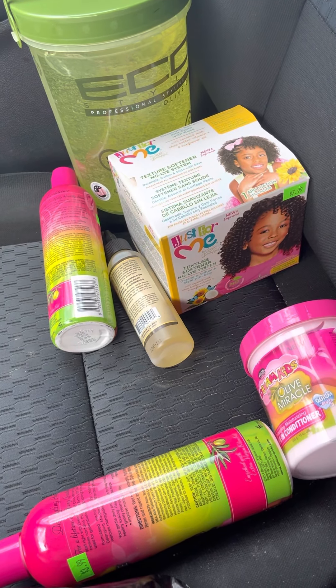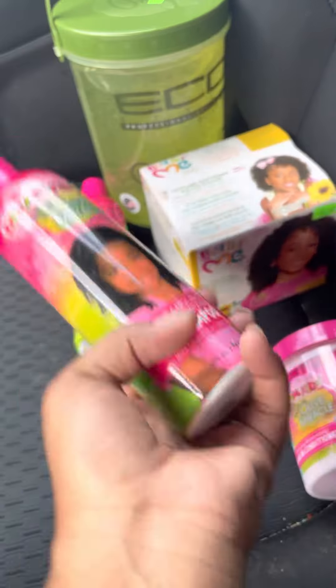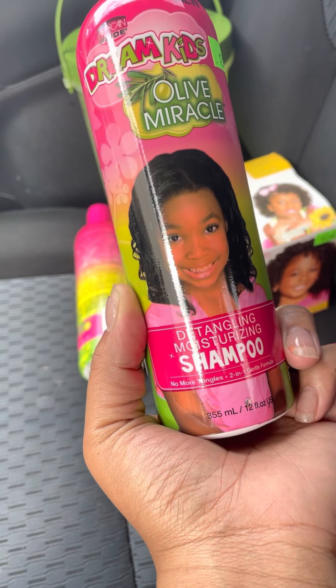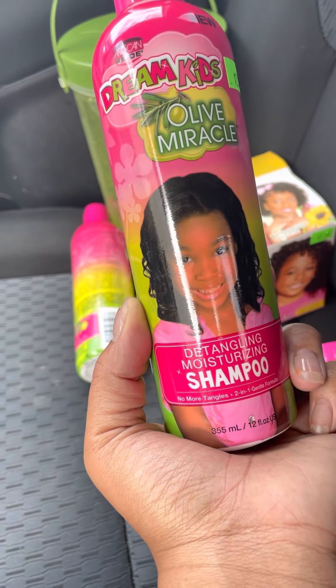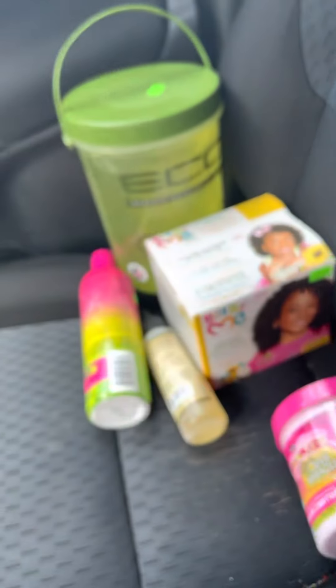I'm giving her a break from the box braid thing, so I decided to try this little collection of hair products for them. It's the African Pride brand — Dream Kids detangling shampoo. If I like it I'll get more; it's a pretty reasonable price.